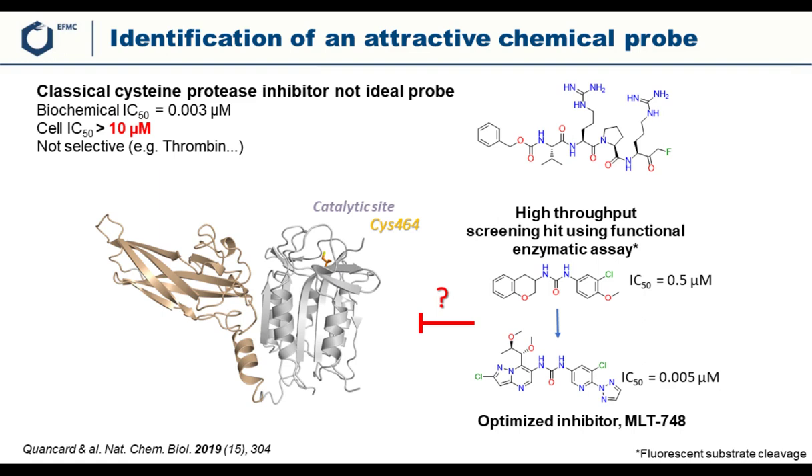This is a very potent inhibitor with a 3-nanomolar IC50 in a biochemical assay. However, it's not an ideal probe. First, it has very limited activity in cells — greater than 10 micromolar — presumably because it is peptidic and very polar. Importantly, it's also not selective; it hits many other proteases such as thrombin and many others. So this was neither a good chemical probe nor a good starting point to optimize a chemical probe.